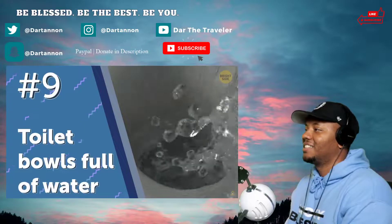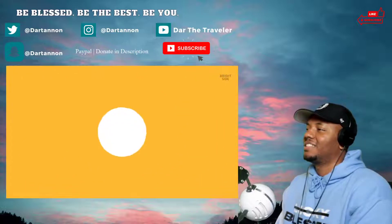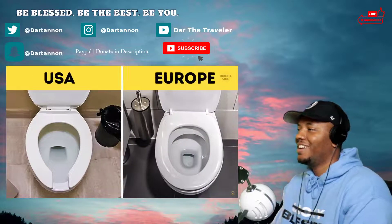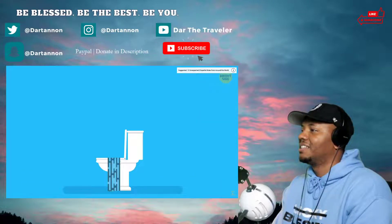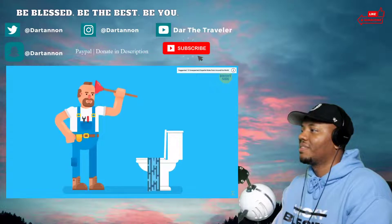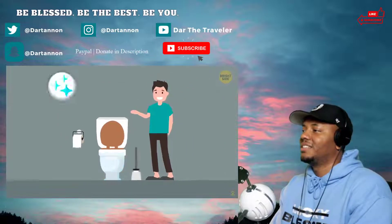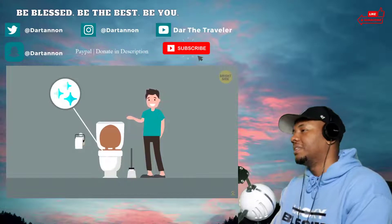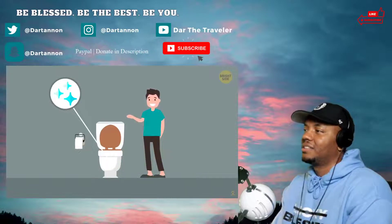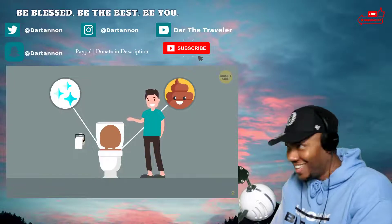Number nine: toilet bowls full of water. I'm not done talking about toilets. In the US they're full of water. On his first visit to the states, one of my friends actually thought my toilet was clogged — nope, all that water is totally normal. It serves several purposes: it keeps the bowl from getting too dirty and staining the porcelain so we don't have to use the brush as often, and it minimizes smells. The downside is more splashing, if you know what I mean.